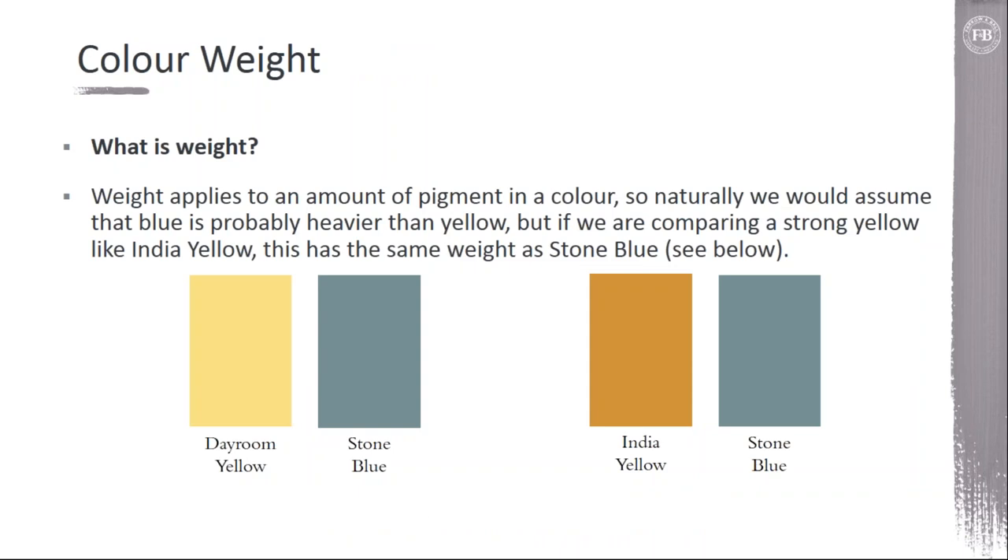Another consideration when putting together a color scheme is color weight. Color weight applies to the amount of pigment in a color. So when we think of yellow and blue, we think of yellow as being lighter than blue. Our Dayroom Yellow against our Stone Blue is obviously lighter. But a signature Farrow & Ball color like India Yellow is super saturated — it actually has the same amount of pigment, and therefore the same color weight as the Stone Blue. This is a great way to understand rich palettes like an Indian interior, where they move from green to red to blue to yellow, and these spicy colors all sit within the same general weight — so there's no challenge moving between warm and cool because they have that continuity of color weight.